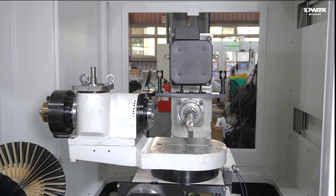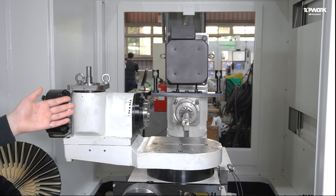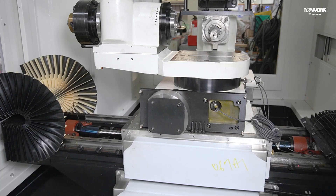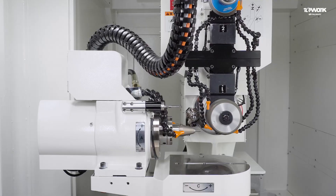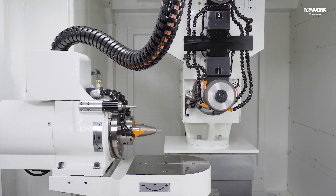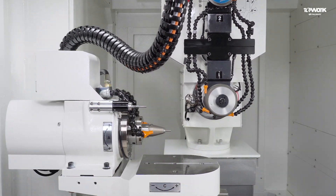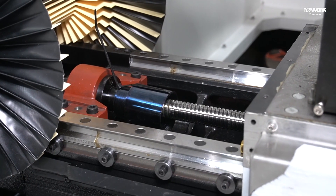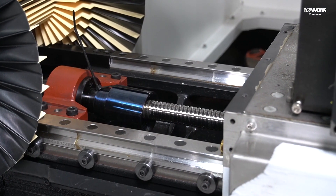The TG5 uses high-rigidity needle roller guides to improve the stability of the spindle. The mechanisms of the X axis and Y axis use precision linear guideways to maintain rigidity and improve the smoothness of movement. The linear axis uses precision ballscrews to maintain moving accuracy.